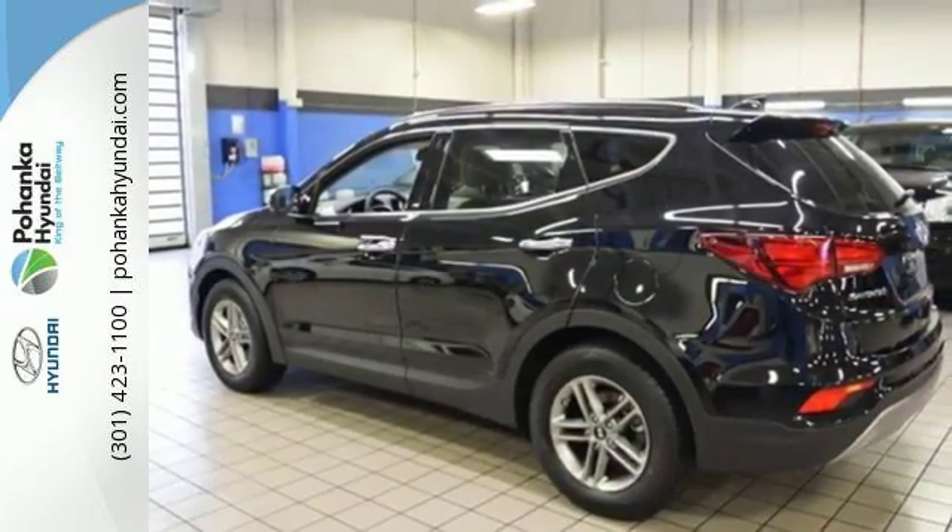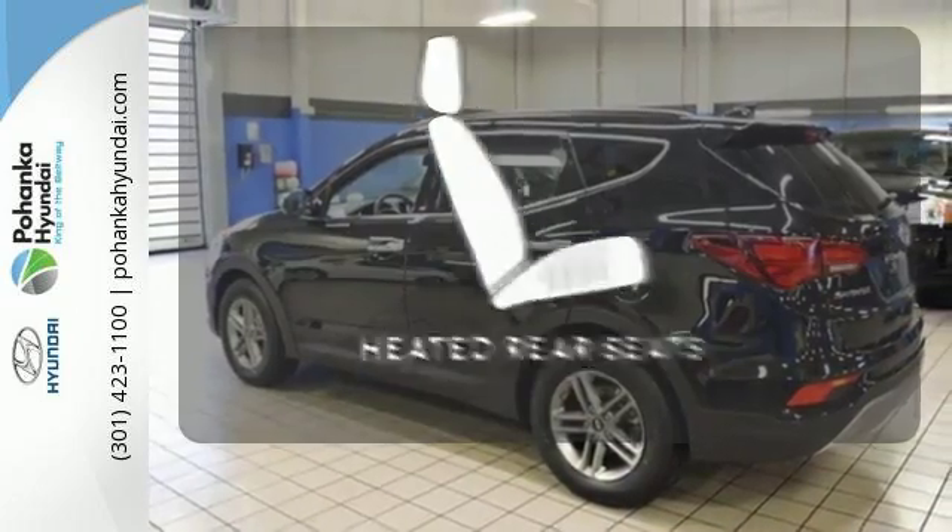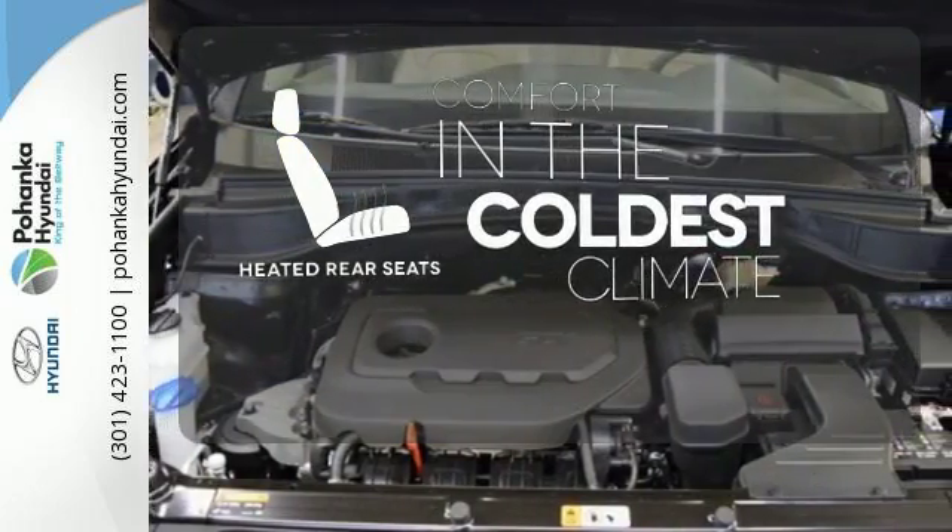The Hyundai Blue Link Connected Car System, dual zone climate control, and rear view camera make it a great daily driver too. The heated rear seats keep your passengers as comfortable as you.